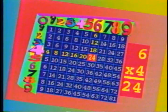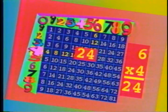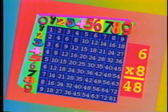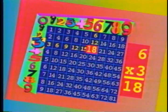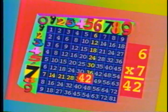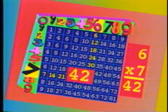Six times four is twenty-four, twenty-four is four times six. Six times eight is forty-eight, forty-eight is eight times six. Six times three is eighteen, eighteen is three times six. Six times seven is forty-two, forty-two is seven times six.